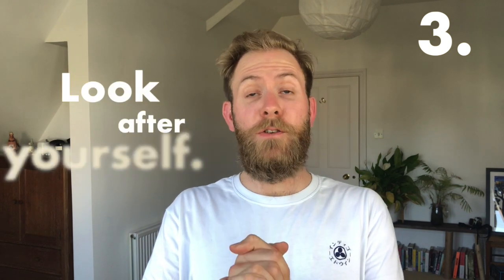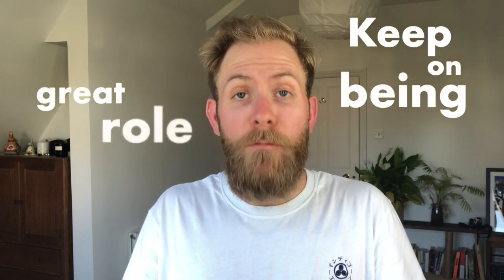Number three is look after yourself — this is really important and so key. This is a stressful and unusual time for everybody, so it's really important that you deal with these stresses and disruptions in healthy ways. Importantly, we're kind of useless to our children if we are stressed and not looking after ourselves, because we can't be those great listeners we need to be. This leads us on to keeping on being that great role model you are. If your child sees you coping well with it, they're likely to do the same — they'll see your management techniques and coping strategies.